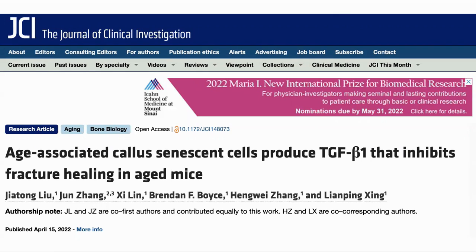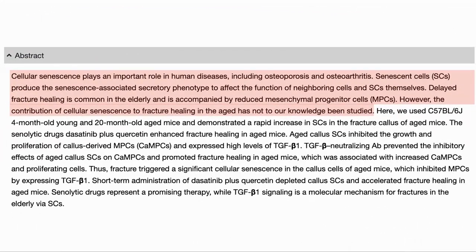Here is the paper: "Age-associated callous senescent cells produce TGF-beta-1 that inhibits fracture healing in aged mice." Cellular senescence has been shown to be involved in diseases such as osteoporosis and osteoarthritis. Increased presence of senescent cells and delayed healing of bones is common in elderly people, but the link between these two has not been studied.